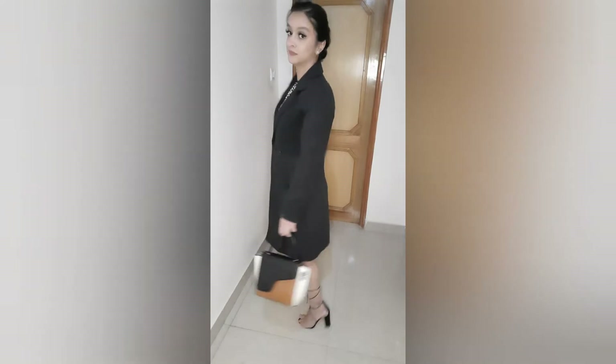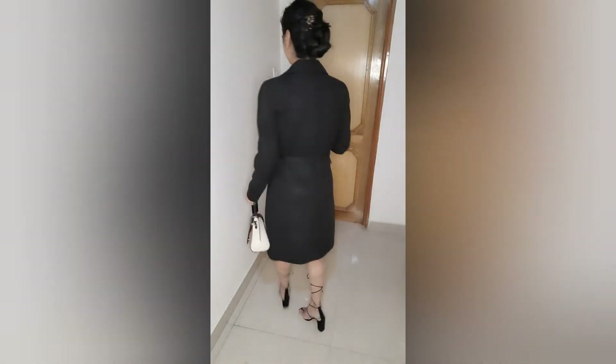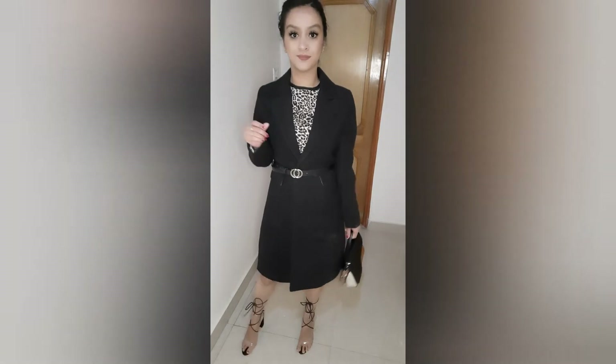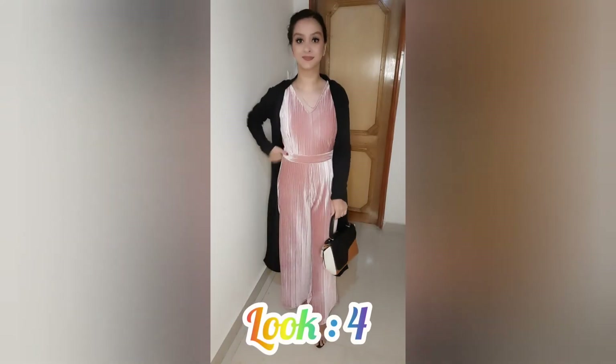It has a simple look and gives a really good result. You can carry this look — it is very good and very simple with basic pieces, so you can easily create this look.